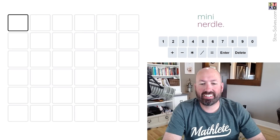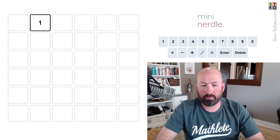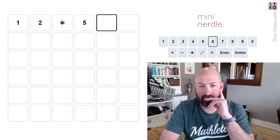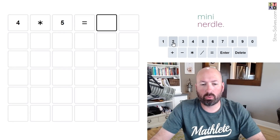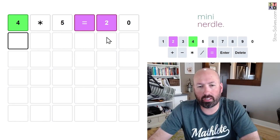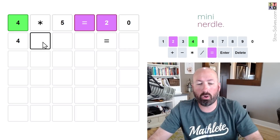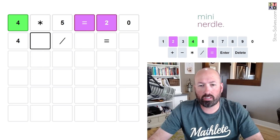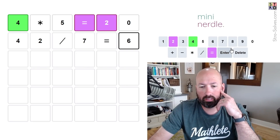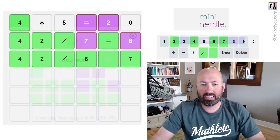Now the mini Nurdle. We could do 12 times 5 equals 60, but we don't have enough spaces. Let's do 4 times 5 equals 20 — that's at least four unique digits. It's probably equaling a single digit, so something like 40-something divided by something equals a single digit. Let's try 42 divided by 7 equals 6. Basically had it — it's divided by 6 equals 7. There we go, that was the mini Nurdle.